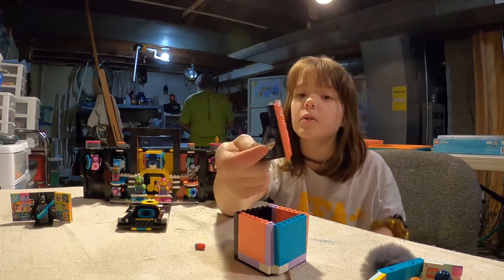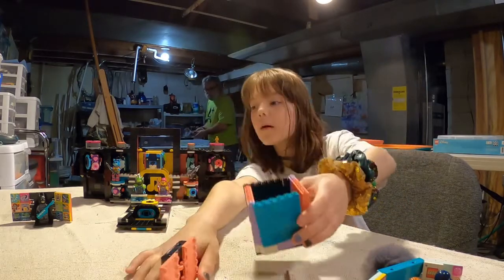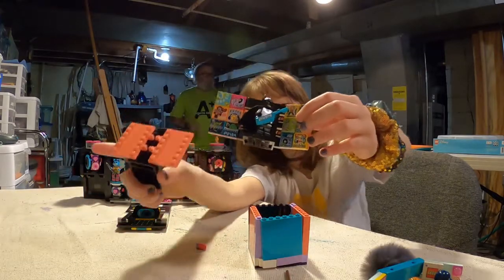Here is another little free build my grandpa did. I did this one all by myself, and he did these two. Batman!